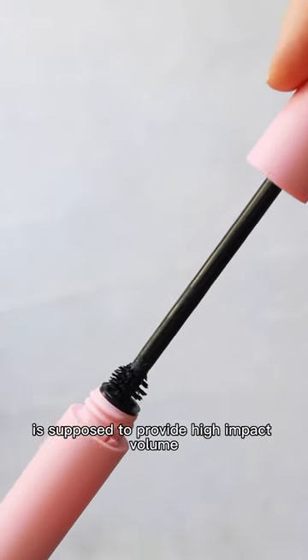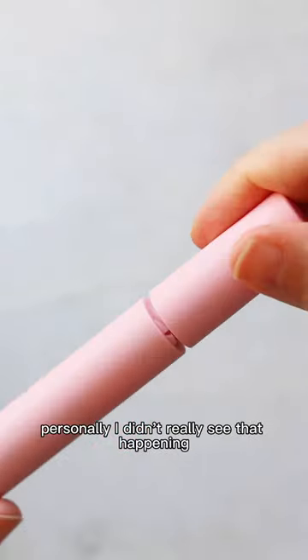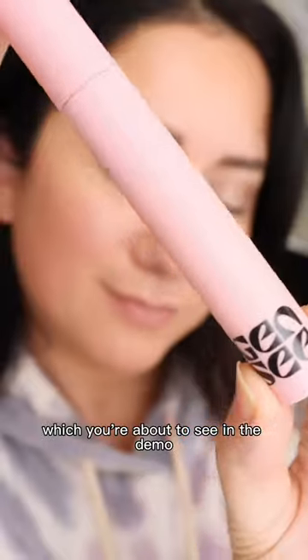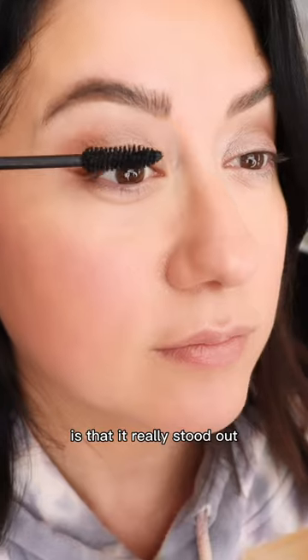The claim here is that this mascara is supposed to provide high impact volume. Personally, I didn't really see that happening, and building up wasn't super impressive, which you're about to see in the demo. The last thing I want to mention in this mini review is that it really stood out more for lengthening than volume.